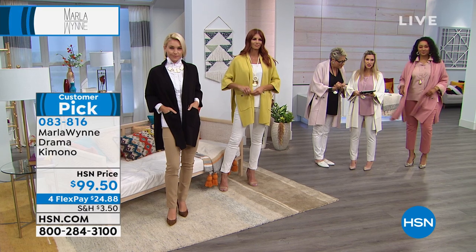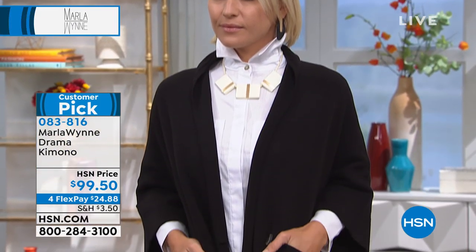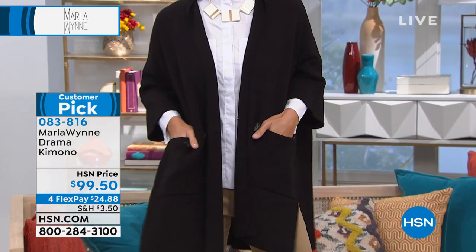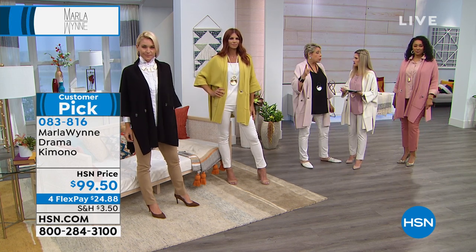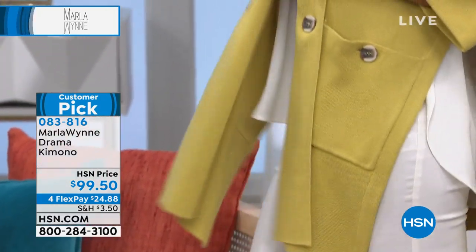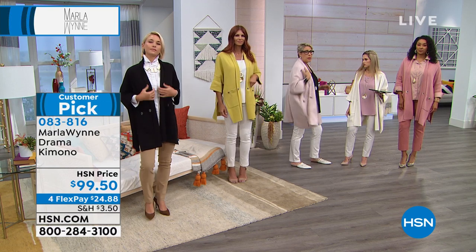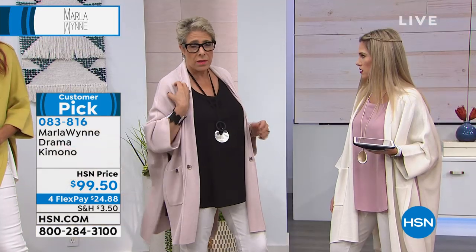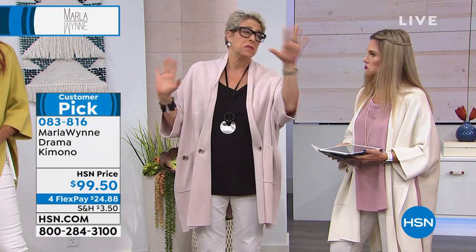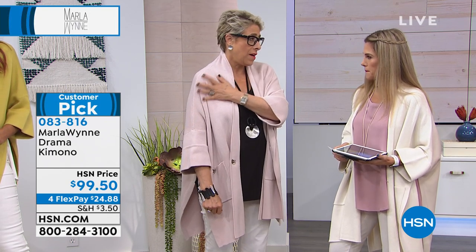Debbie says she loves her drama kimono and gets tons of compliments. Joanne says she's had her drama kimono for a few years and it still looks fabulous — it won't pill. Although, if you take your purse and put it on a sweater knit and go walking, you're going to break the fibers — it's not pilling, you're literally tearing them down. A great cheat: take a scarf you don't love as much, throw it on, and put your bag on your shoulder on top of the scarf to protect your fine knits.